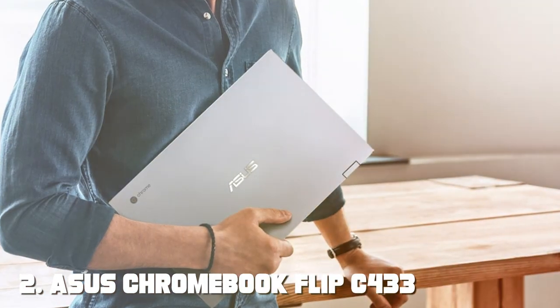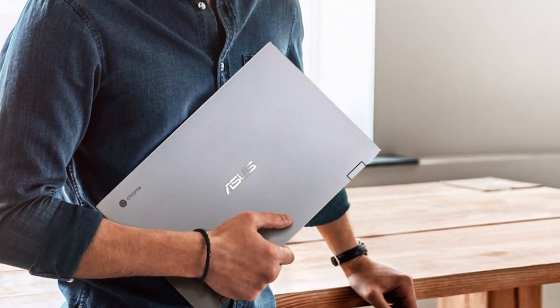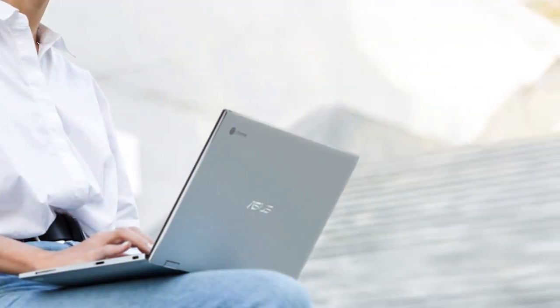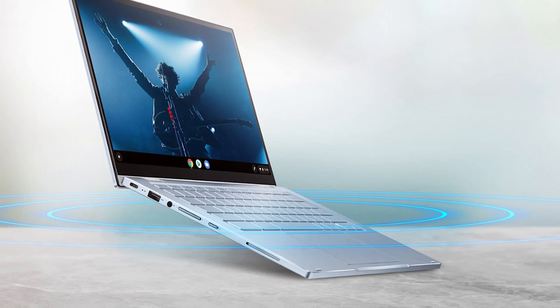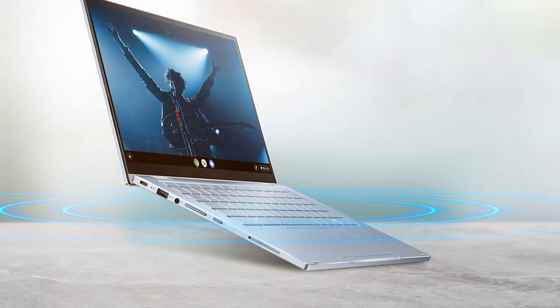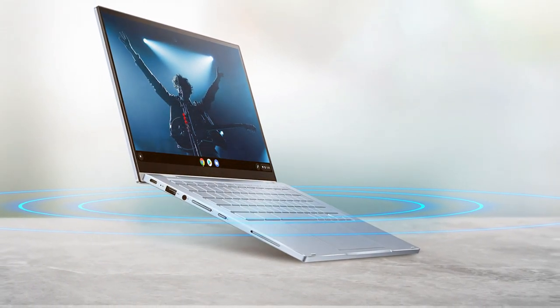Moving on to number two: the ASUS Chromebook Flip C433 two-in-one laptop. Prepare to be amazed by this laptop that effortlessly combines style, functionality, and performance. The 14-inch touchscreen display is a visual treat, delivering vivid colors and sharp details. This Chromebook seamlessly transforms from a laptop to a tablet, offering the flexibility to adapt to any situation.